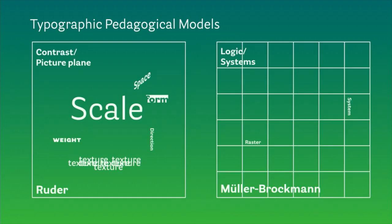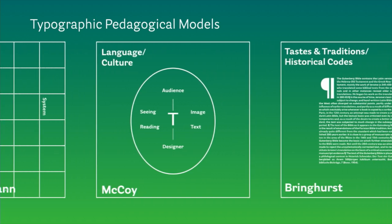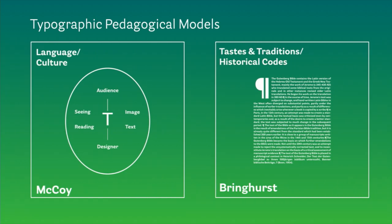Emil Ruder put forth the idea that type can be taught through the lens of the art historical picture plane — that contrast is the ideal barometer of good type. Joseph Mueller-Brockmann proposed that the logic of the grid was overarching and could make for good typography. Katherine McCoy at Cranbrook introduced the idea that we read type as text but also see type as image, and through typography we can challenge basic assumptions around language and meaning. And then Bringhurst proposed the idea that you can codify typography into a set of rules, and if you understand those rules, taste, and historical tradition, you can become a successful typographer.